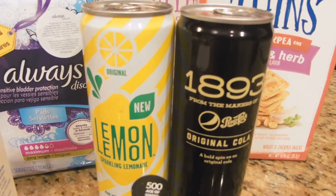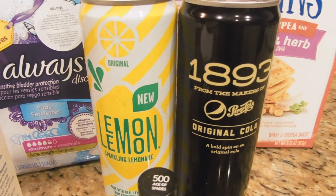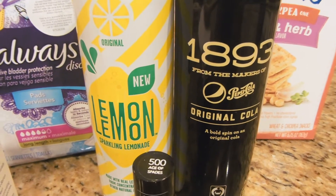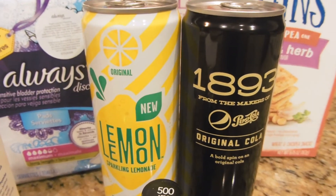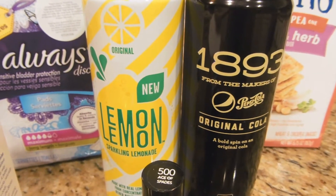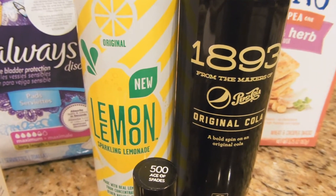They're both priced at two for $3, but when you don't buy two of the same they are individually priced. I noticed after I paid they were $1.79 each — $3.58 altogether. My cashier agreed it probably should have been two for $3, so since I lost out on 58 cents she printed me a $1 ECB for that.